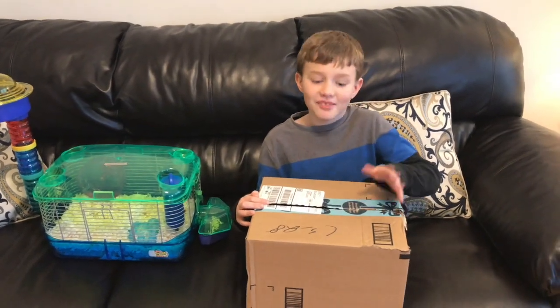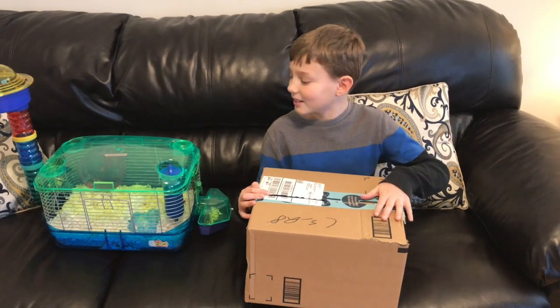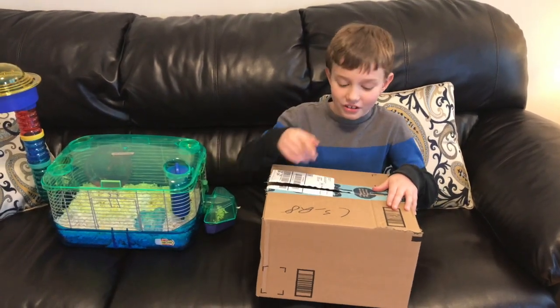So hey guys, today I'm going to be unboxing a mystery box for my hamster, and it'll be a mystery for y'all too.